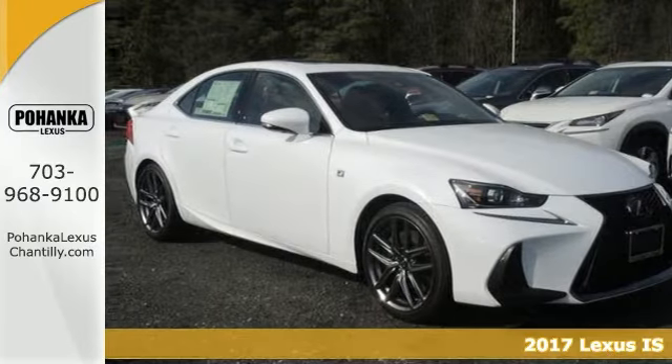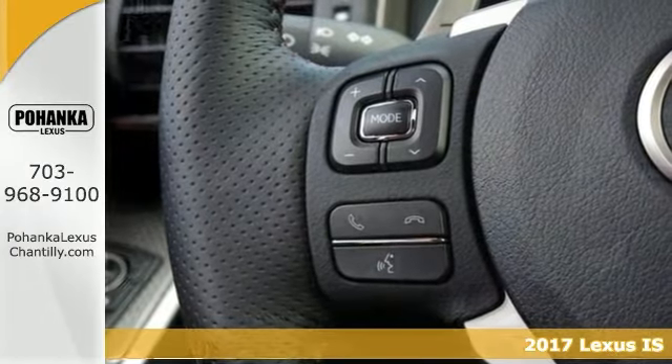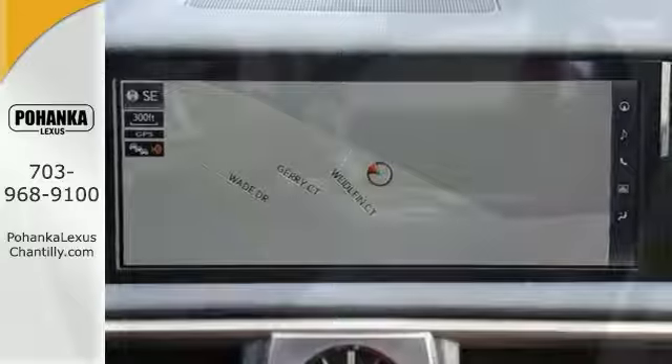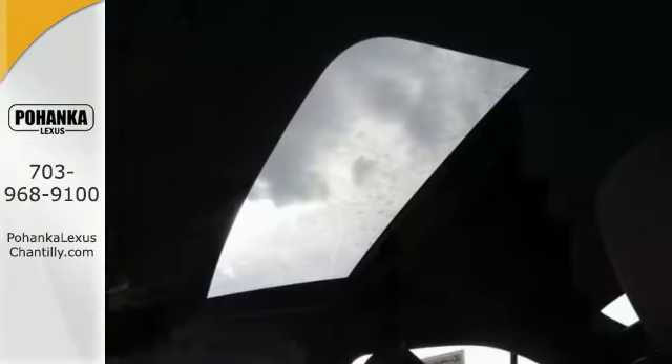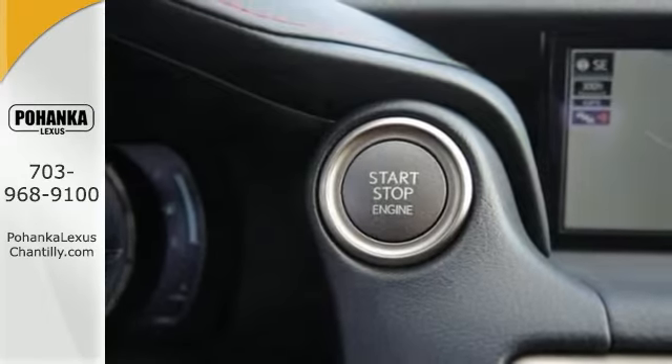The lines between practicality, performance, and comfort blur together with this 2017 Lexus IS300. Features include all-wheel drive, climate control, and even navigation. It has heated seats, blind spot monitoring system, and a power moonroof with keyless start. And this Lexus has many more upscale amenities.